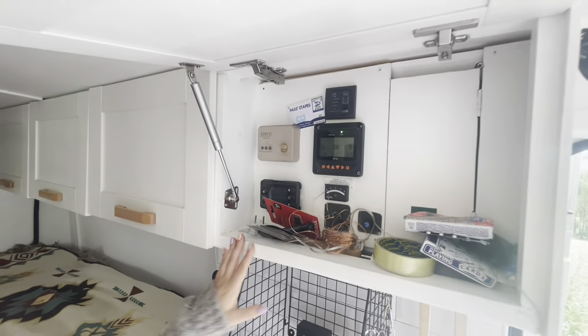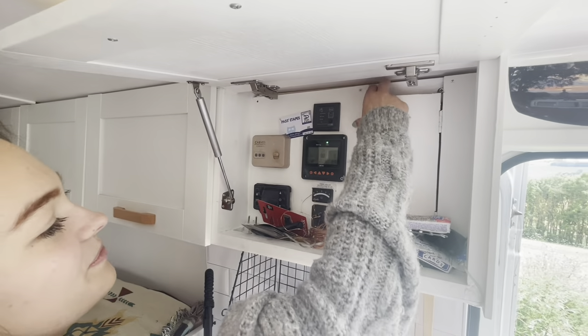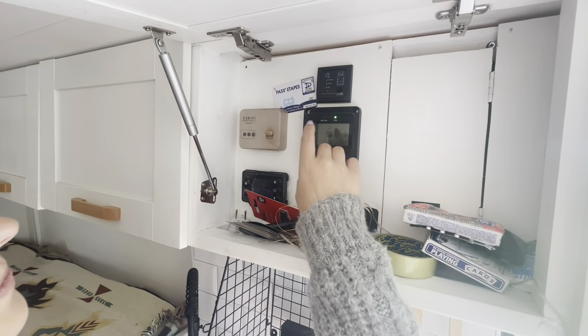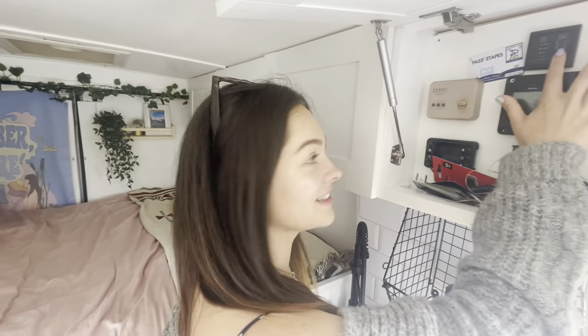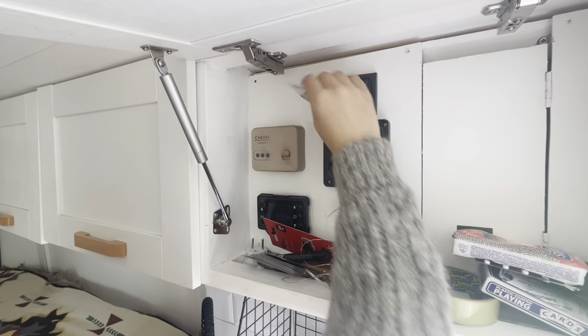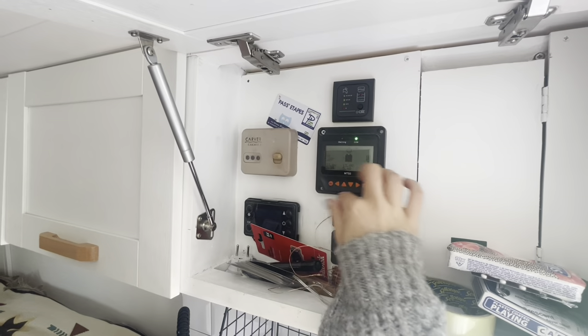This little cupboard is just a bit of a box of tricks. We've got all the fuses and things behind here. This is our water tank — it's a bit empty. It's 90 litres — a 90-litre fresh water tank that's under-slung. This is an air card from France. And this is our solar panel controller.